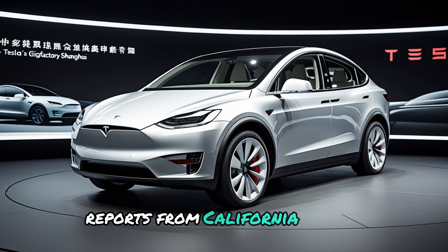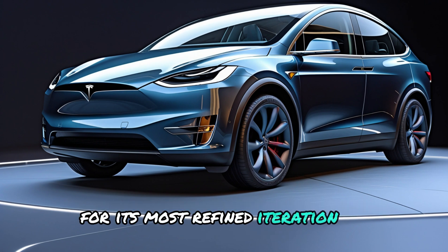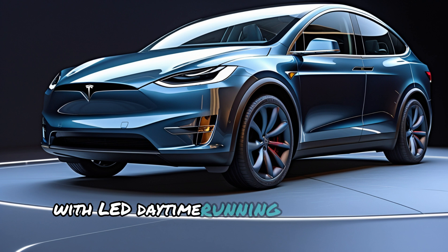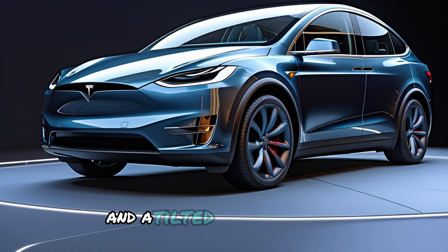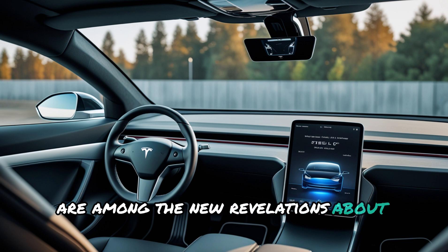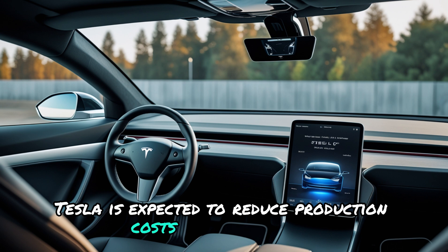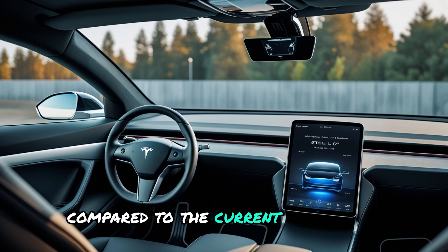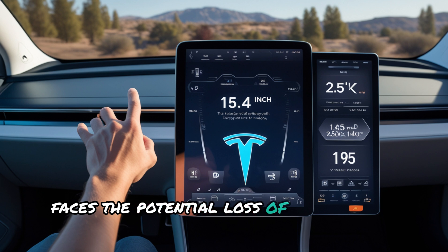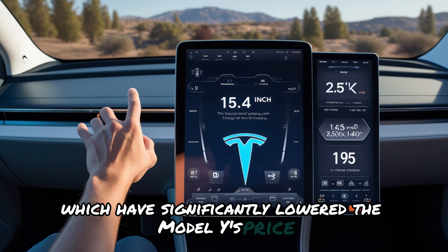Global sightings of the Model Y Juniper have further amplified anticipation. Reports from California, Europe, and China highlight Tesla's efforts to build excitement for its most refined iteration yet. The inclusion of a front light bar with LED daytime running lights above the grill and a tilted central screen are among the new revelations about this refresh. Despite these advancements, Tesla is expected to reduce production costs for the Juniper compared to the current generation, as Tesla faces the potential loss of federal tax credits in the United States, which have significantly lowered the Model Y's price.